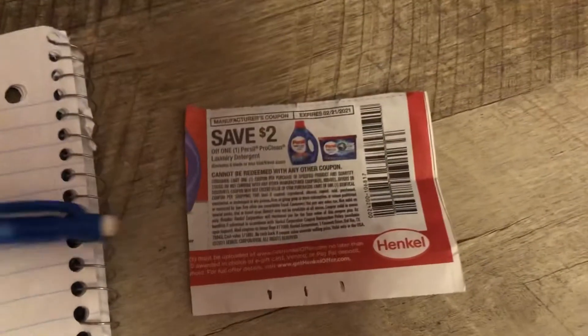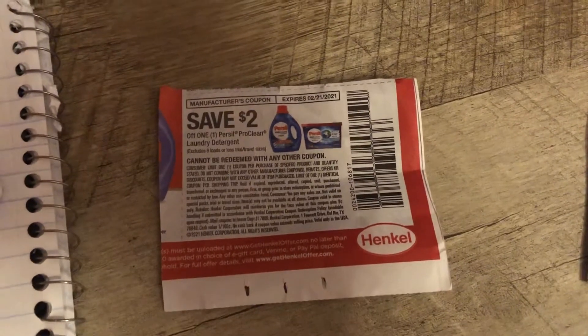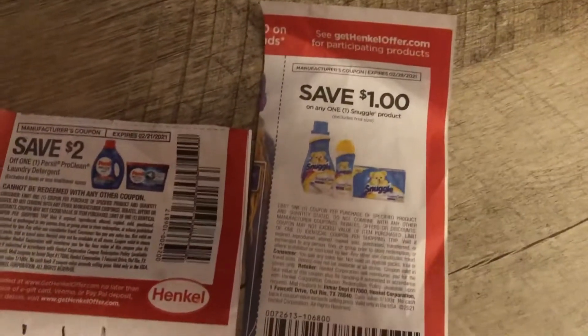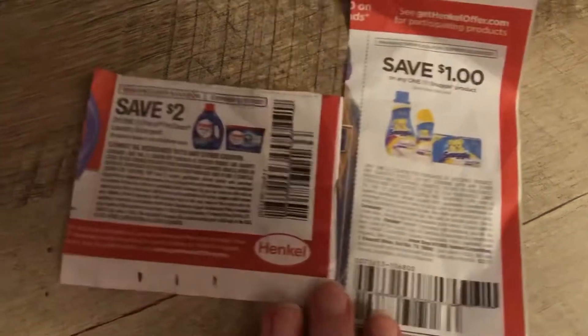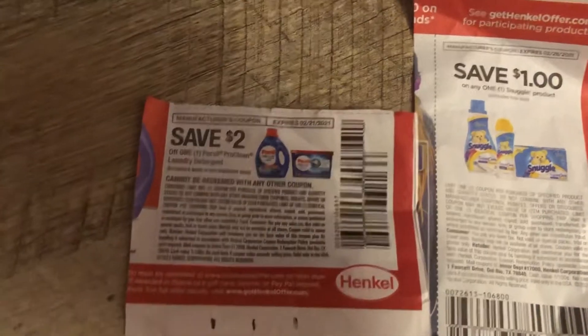I used two paper coupons. If you have these paper coupons, these are the ones you're going to be using. This one, the Persil, expires on the 21st, so I decided I was going to use it now.